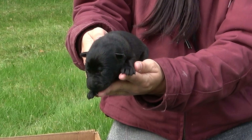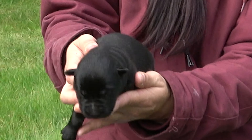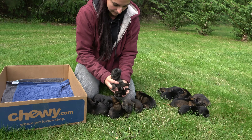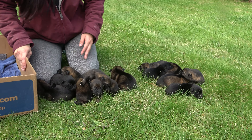And these look like two solid blacks. Yep, solid black female. So you've got six females, and a solid black male. So you've got a solid black female, solid black male, and a black and brown female.